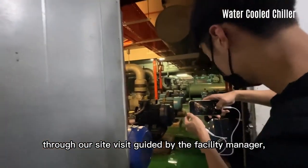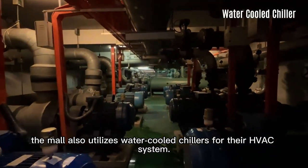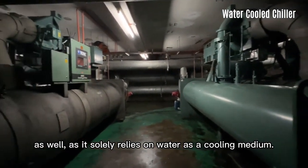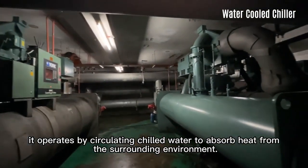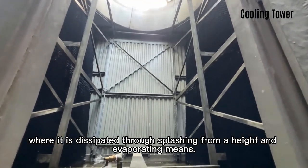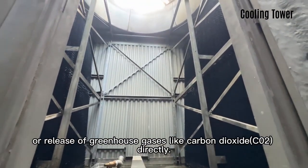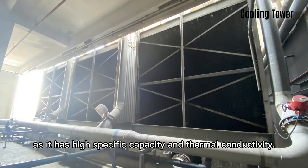Through our site visit guided by the facility manager, the mall also utilizes water-cooled chillers for their HVAC system. It has many benefits to the environment as it solely relies on water as a cooling medium. It operates by circulating chilled water to absorb heat from the surrounding environment. The heat absorbed by the water is then transferred to a cooling tower, where it is dissipated through splashing from a height and evaporating means. The chiller's cooling cycle does not involve the burning of fuel or release of greenhouse gases like carbon dioxide directly. Water is also an effective cooling agent as it has high specific heat capacity and thermal conductivity.